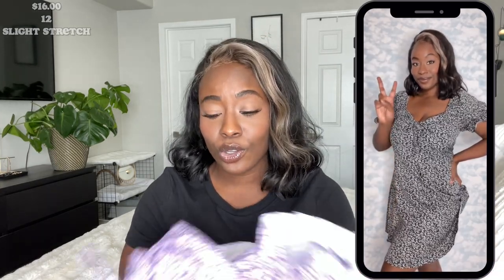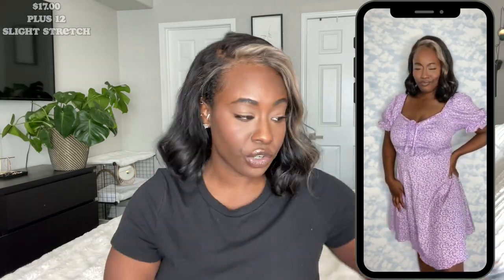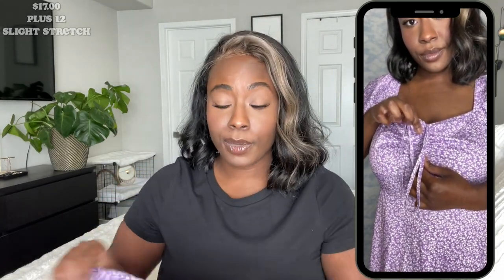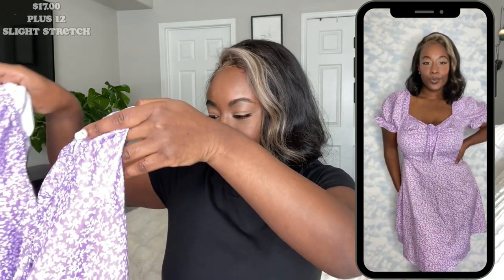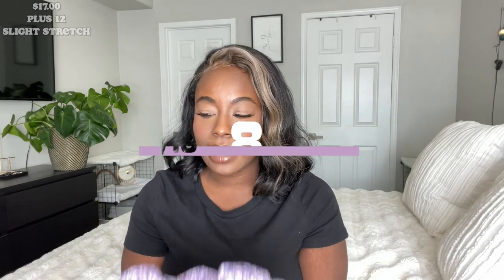Let me go ahead and show you the purple one now. I ended up getting this one in plus sizes. It is the same exact construction as the black one. It does have nice ruching in the front — if you want to either conceal or reveal a little bit more, you have that option. This also has a zip back enclosure. I got this in plus size and it's fitting a bit looser. The black one fits better, but it's a beautiful purple color. I'll give it an 8, only because it doesn't fit exactly how I want.